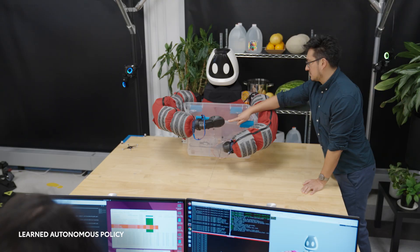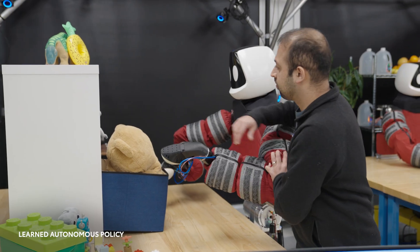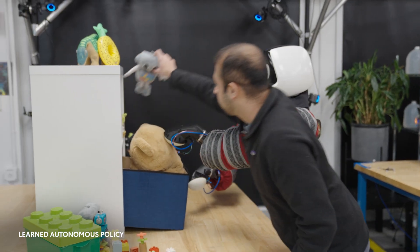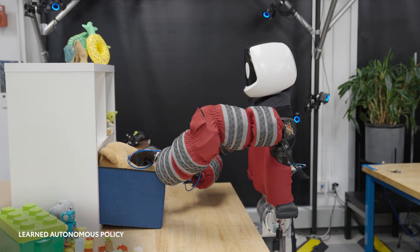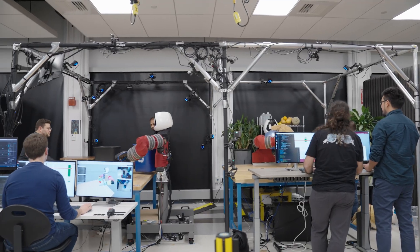While softness, tactile sensing, and the ability to make a lot of contact advantageously allow better object manipulation, these features also make our robots safer, more reactive, and more approachable. The Punyo team at TRI is working towards a future where robots and people safely, productively, and happily collaborate side-by-side.